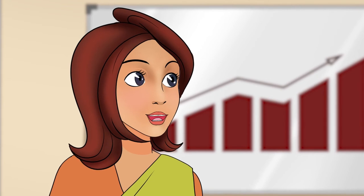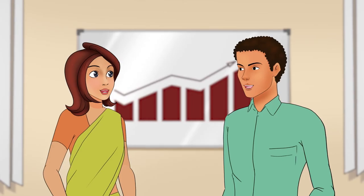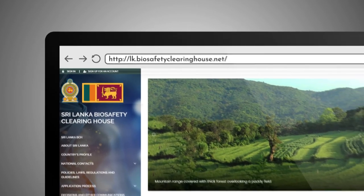It's good to hear about all the biosafety procedures in place. I really enjoyed your explanation — thank you so much. For more information on biosafety in Sri Lanka, visit biosafetyclearinghouse.net.